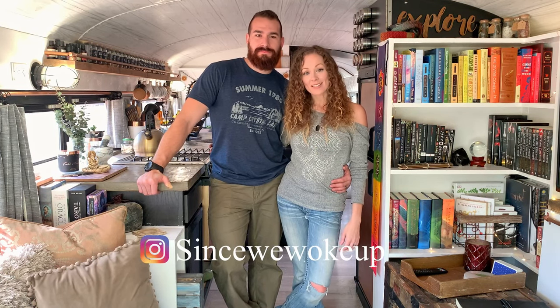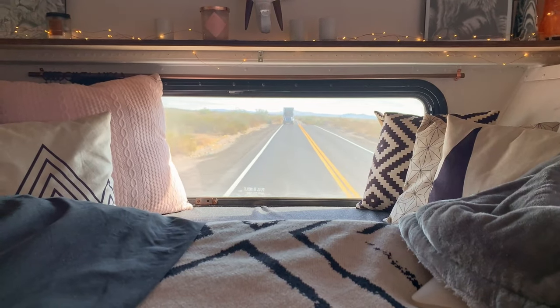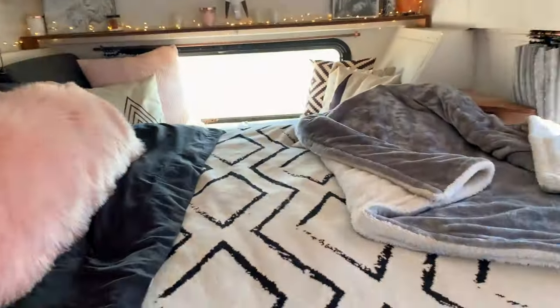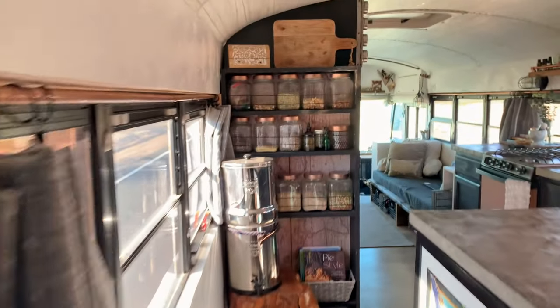Thanks for watching our tour and spending time with us in our tiny home. If you have any additional questions on things that you saw but we didn't mention or forgot to cover, you can always get us on our Instagram at sincewewokeup. We'll see you next time.